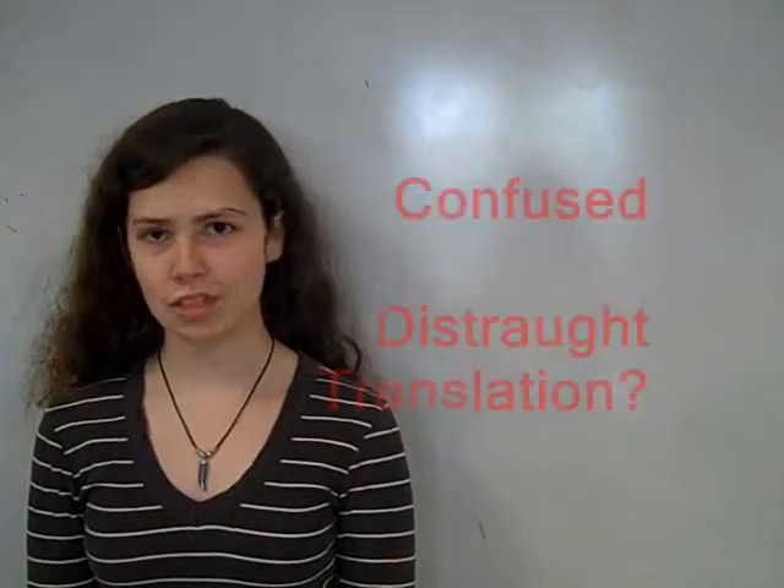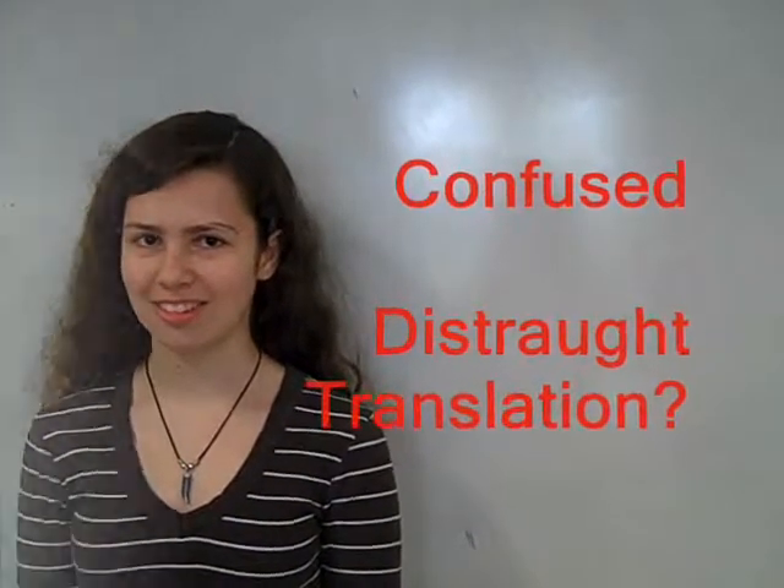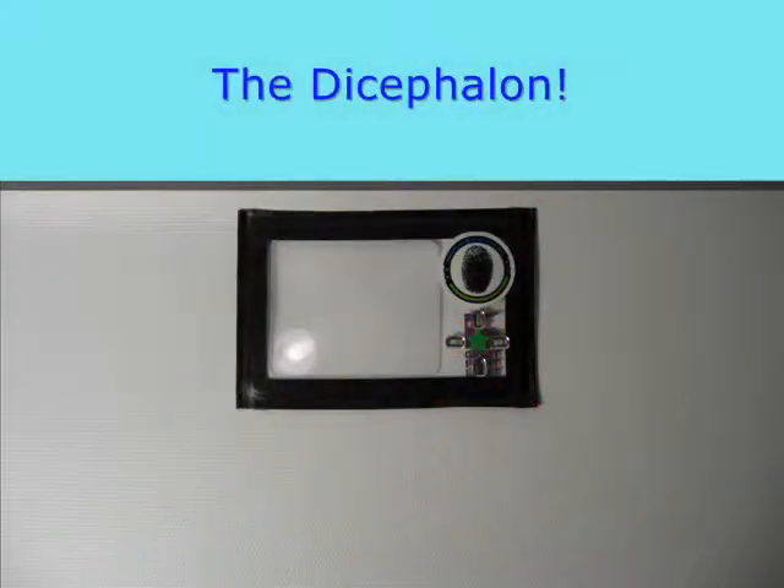Have you ever felt confused, distraught, in dire need of a language translation? Then you need the Dicephalon. The Dicephalon translates texts for you, so you'll never need to use a dictionary again.